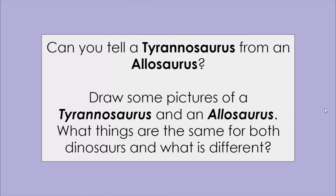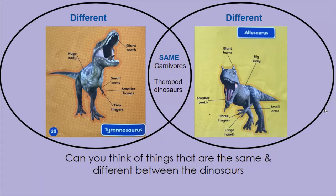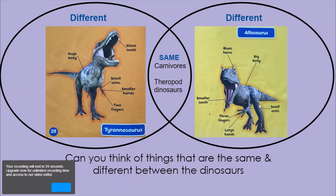I wonder if you can tell a Tyrannosaurus from an Allosaurus now. Can you draw some pictures of these dinosaurs? What things are the same for both dinosaurs, and what was different? Maybe you could do a chart like the one here — this is called a Venn diagram. We can see the things that were different for the Tyrannosaurus and different for the Allosaurus. In the middle of the two circles, we can write things that were the same. We know they were both carnivores and theropod dinosaurs — carnivores that had large back legs and small arms.